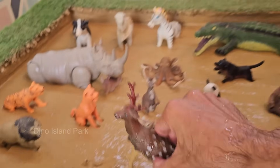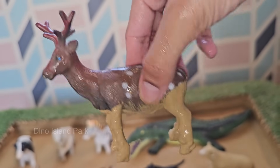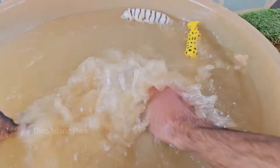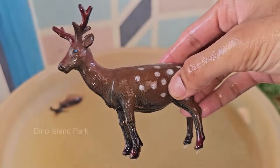Green deer are found in the Arctic and subarctic regions of North America, Europe, and Asia. They thrive in tundra, boreal forests, and mountainous habitats. Green deer are known for their long migrations, some traveling over 3,000 miles (4,800 kilometers) annually.